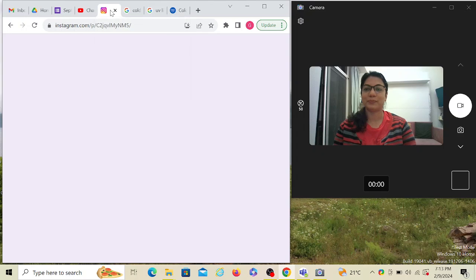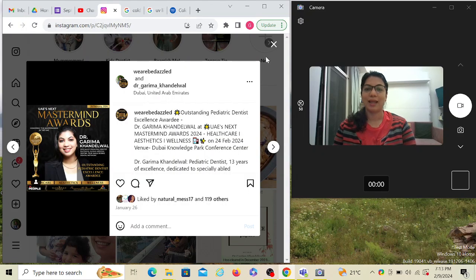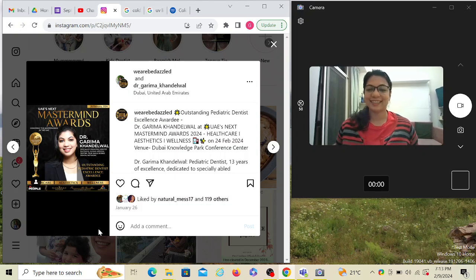The first thing is that I have been awarded — if you can see here — the Outstanding Periodic Dentist Excellence Award in the United Arab Emirates, and the event is going to be held on the 24th of February. I've been excited for it; it's nice to be appreciated, but it also makes me more humble and responsible.